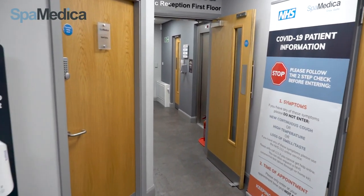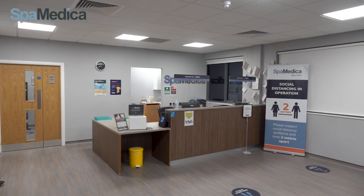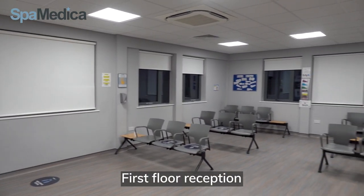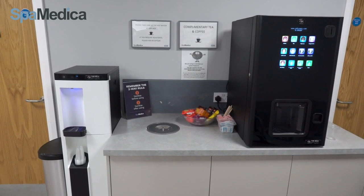Once confirmed everything is okay, we direct patients to our reception to check in. At reception everyone is greeted with a smile and offered our free refreshments – teas, coffees, water and biscuits.